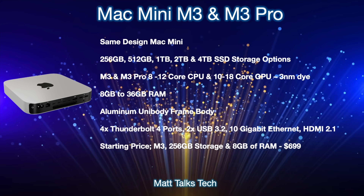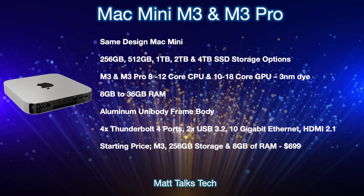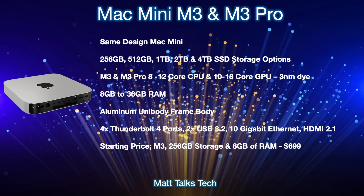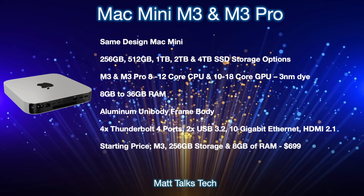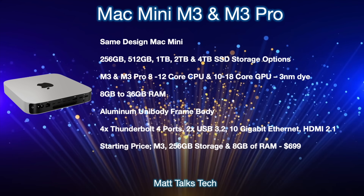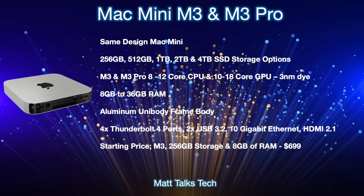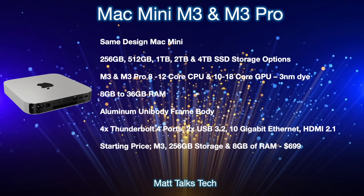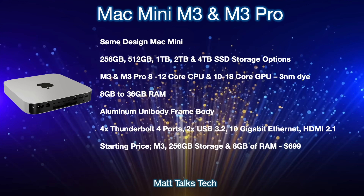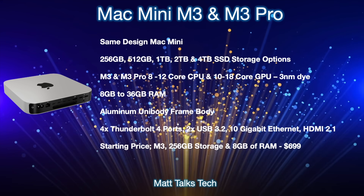There are also binned versions of the M3 that could be coming to the Mac Mini. The M3 Pro goes up to a ten-core CPU with a GPU going up to an eighteen-core, with a fourteen-core GPU option as well. For RAM, it starts at 8 gigabytes and can go all the way up to 36 gigabytes with the M3 Pro chipset. You'll still have that aluminium unibody frame, and for Thunderbolt 4 ports, you'll get two with the M3 or four with the M3 Pro.